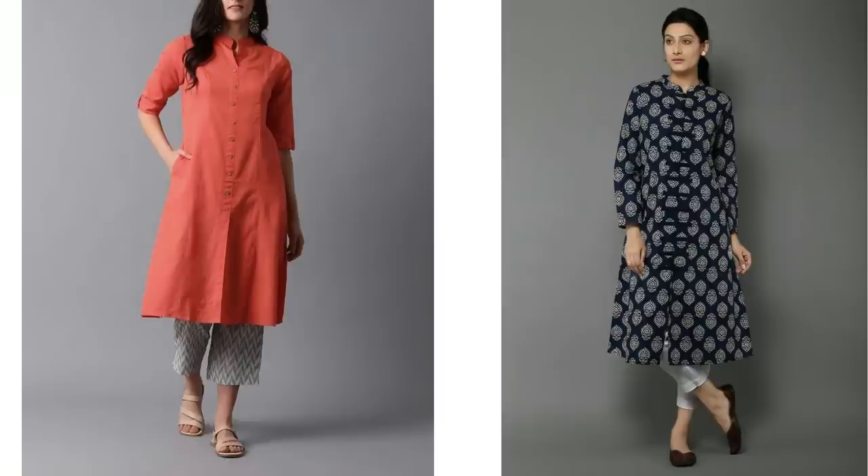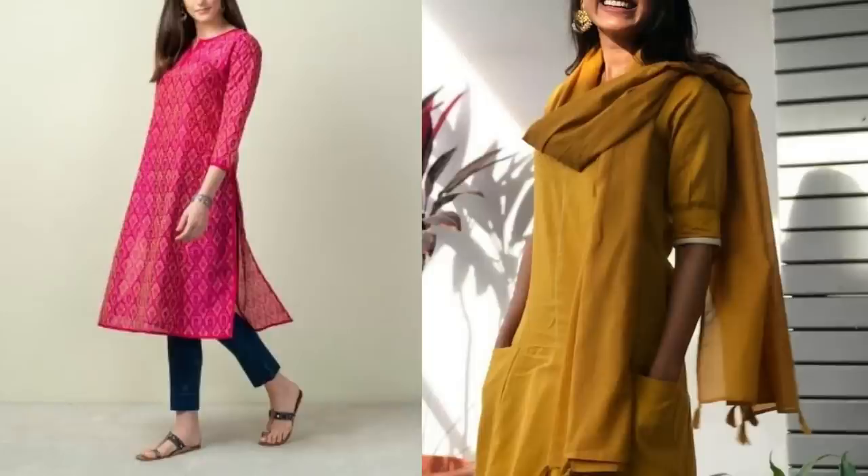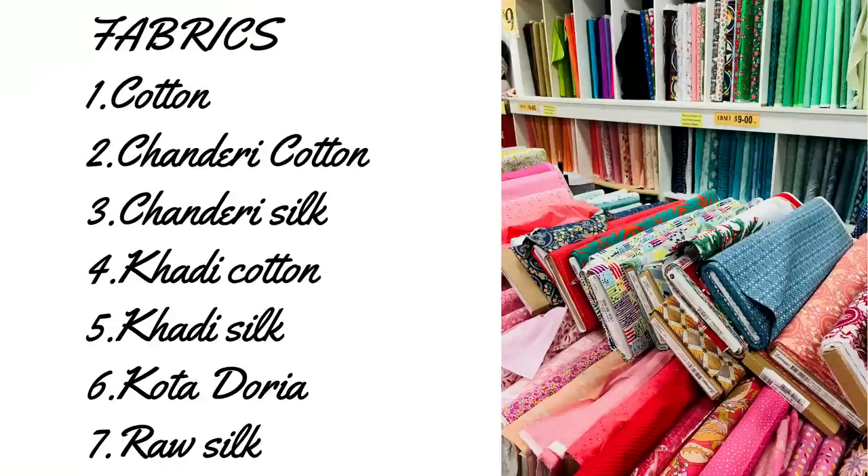There is a benefit here: we have discussed the casual wardrobe, and you can mix those pieces with office wear too. First, let's see which fabrics you need. Cotton, Chanderi cotton, Chanderi silk, Khadi cotton, Khadi silk, Kota Doria, and raw silk — these top fabrics are suitable for your office wear.